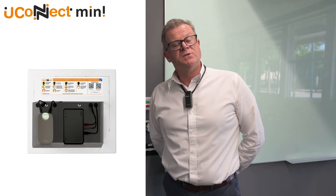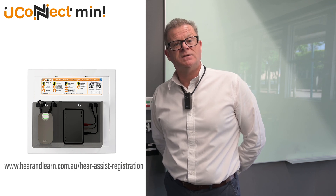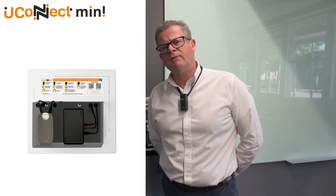On our website you can register to the Hear Assist training program, receive emails and trigger any understandings you might want to refresh.